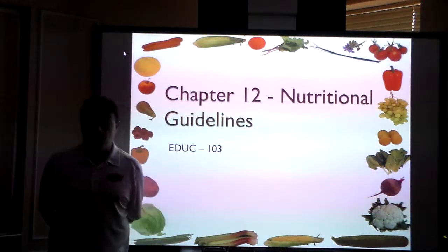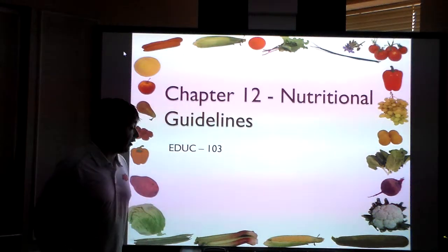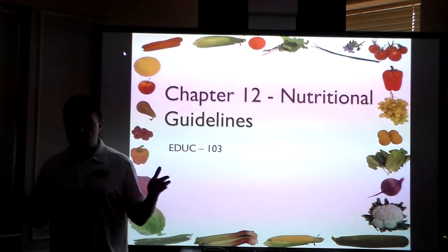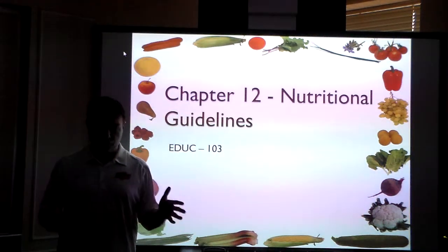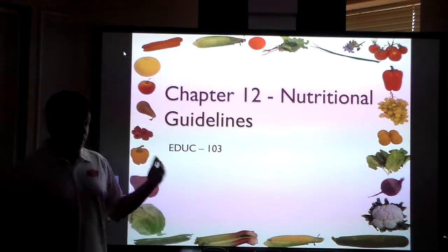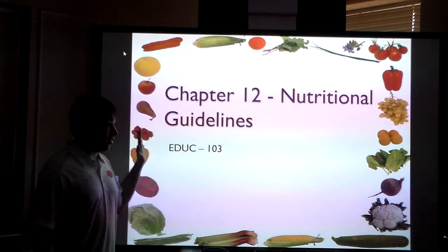Hi everybody, welcome to chapter 12 in EDUC 103. We're going to be speaking about nutritional guidelines today. I want to stress that these chapters at this part of the course are all the optional chapters that I've chosen to include. The first eight chapters are required, they meet the course objectives, and then I have autonomy to pick things that I think are relevant.